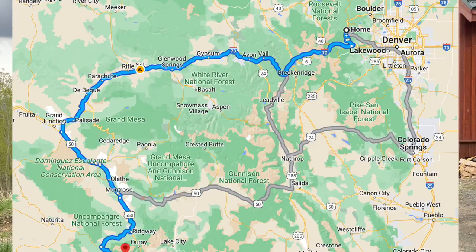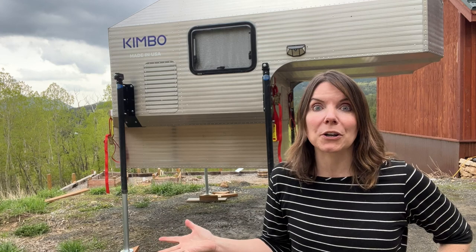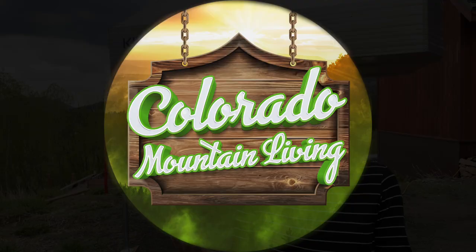Hi folks, Amy from Colorado Mountain Living. There was some discussion in the last video about what our first trip might be in the Kimbo. Well, turns out I took it on a solo trip across Colorado all the way to Telluride on the other side of the state. I had the opportunity to attend a friend's memorial service, so that was really important to me. I needed to go mid-week and Brian couldn't go because he had to work. Not only was my first trip by myself camping, but it was my first trip driving Brian's truck with the Kimbo on the back. Our Kimbo is a base model, so you're probably wondering how does camping go if you're not fully loaded? Well, I'll show you what I did.